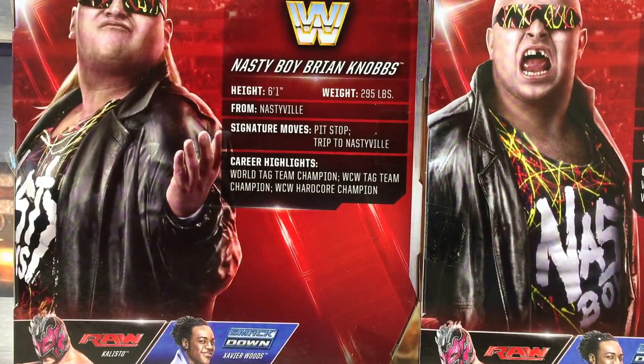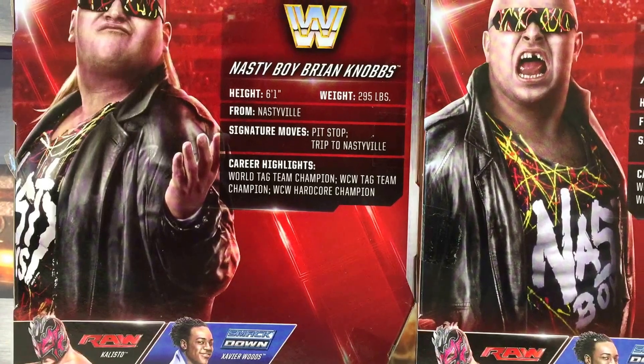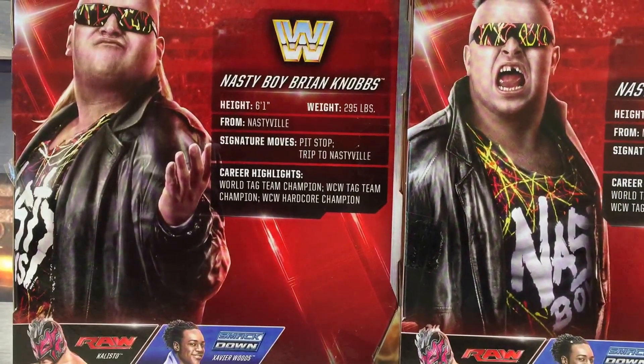I've reviewed Kalisto, and that's an awesome figure. But everyone in this set — I think Mattel deserves a bit of credit. They are all awesome-looking figures. So with that, let's get the Nasty Boys opened up and out of packaging.